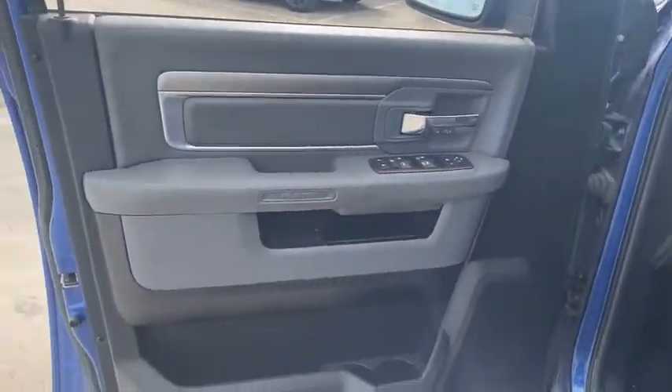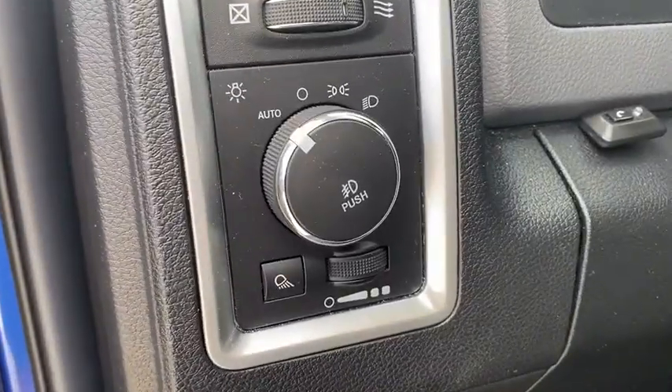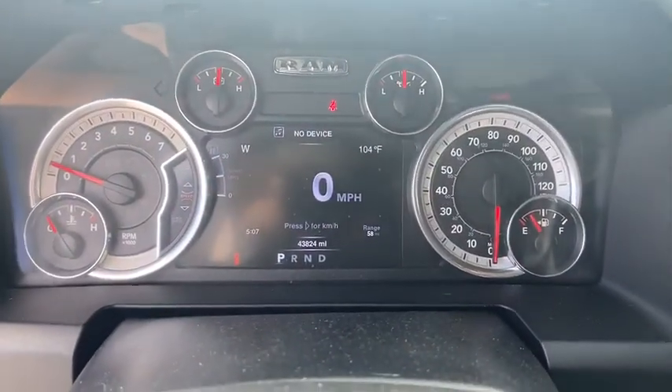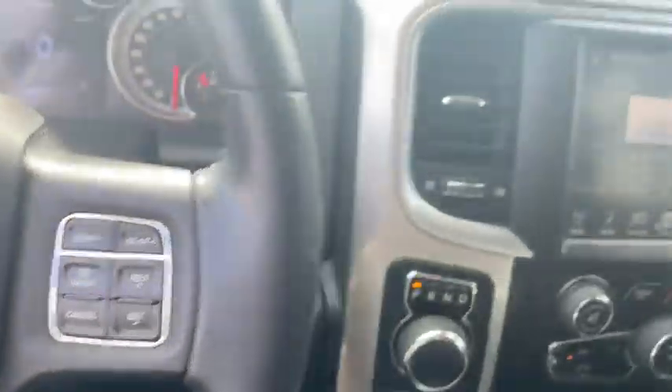This vehicle has less than 45,000 miles. Here are some of this vehicle's great options: keyless entry, backup camera, remote engine start, navigation system, four-wheel drive, leather-wrapped steering wheel, adjustable steering wheel, power steering.